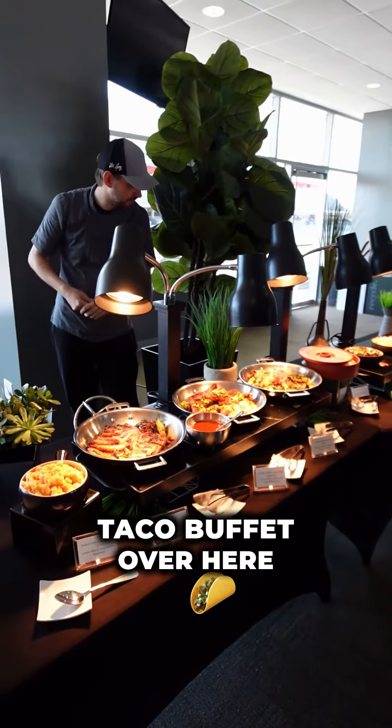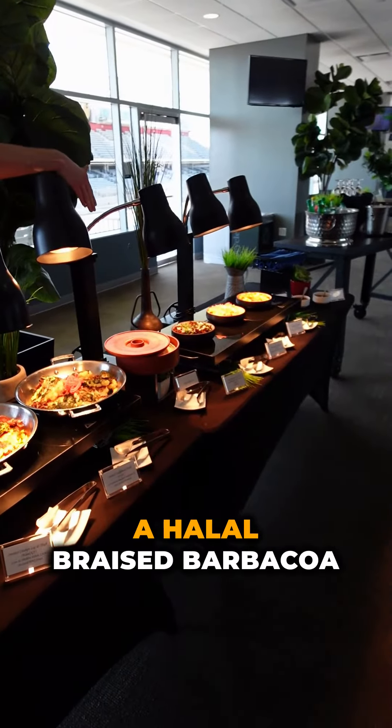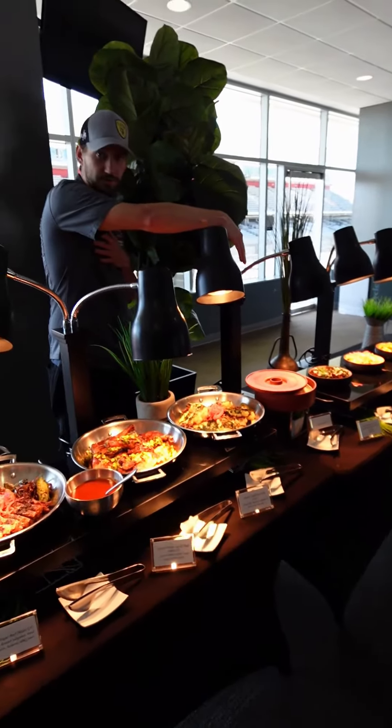Moving over to the Everybody Loves Taco buffet over here — flour or corn tortillas are a personal preference, we do both — and we have a halal braised barbacoa short rib.